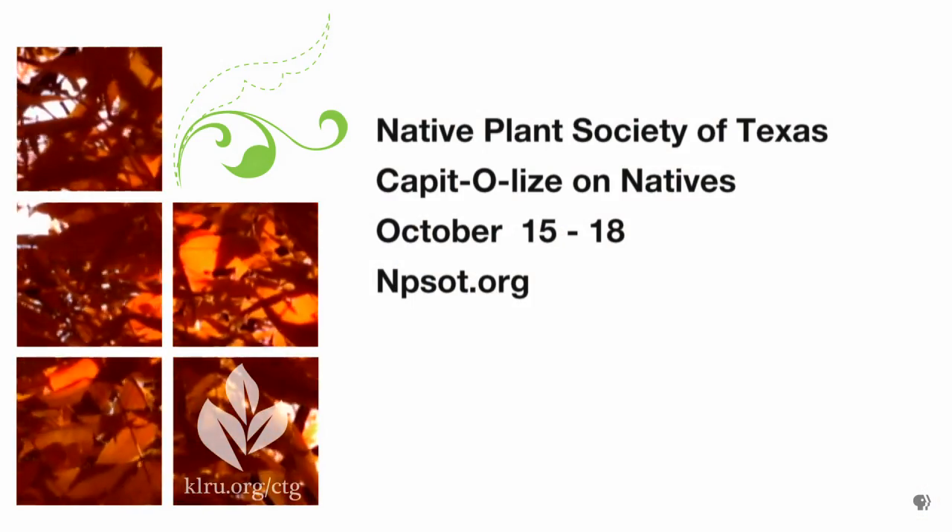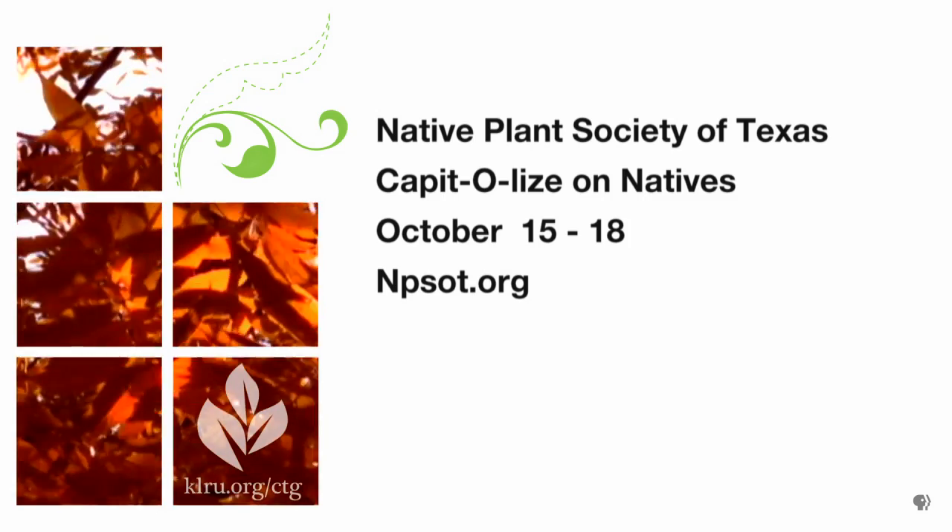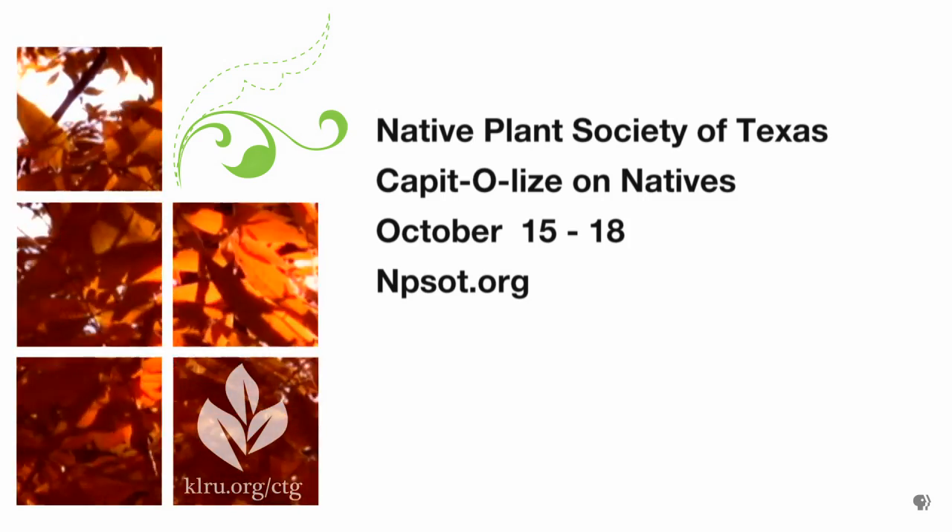It's fascinating to get out and see the differences in plant types firsthand, and that's going to be the focus of the conference happening during Native Plant Week. The conference is called 'Capitalize on Natives' — since we're in the capital — and it supports growing native plants. That's the third week in October; we hope people will participate. Thanks so much for coming on and sharing a little taste of all the different Texas ecosystems in our backyard.